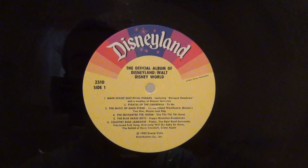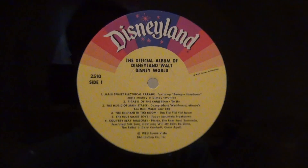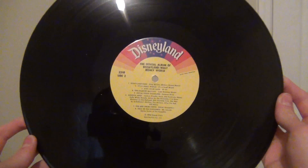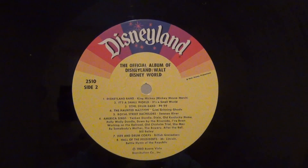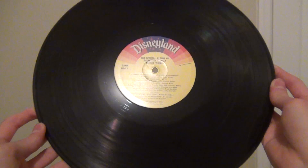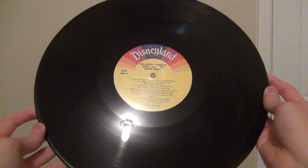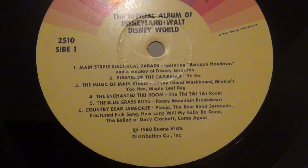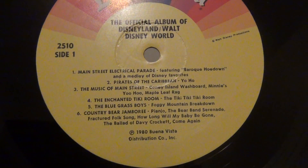Here's the disc, and it's in very good condition — I can tell it's in good condition. 1980 Buena Vista Distribution, Corporate Incorporated.